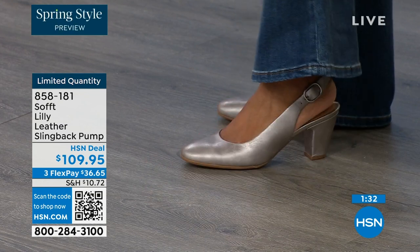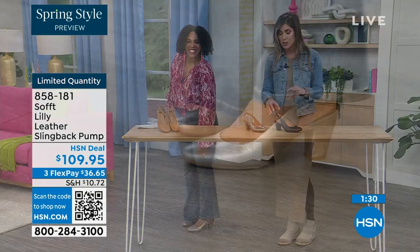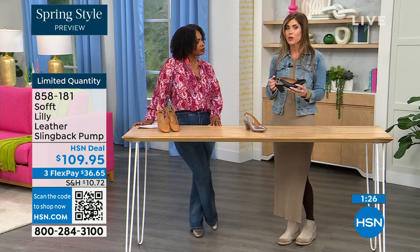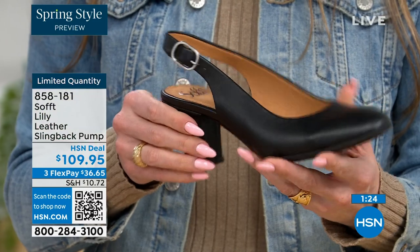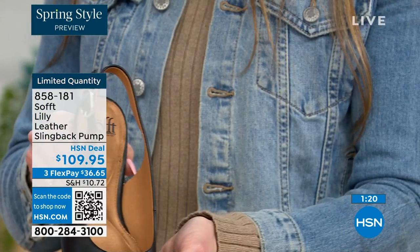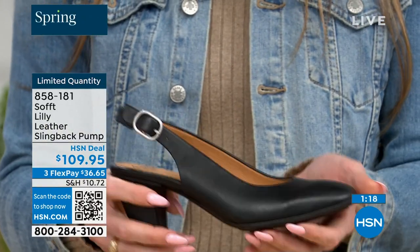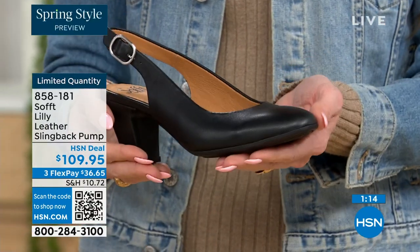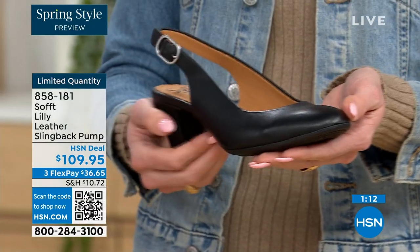Please order true to size — super, super comfy. With these slingbacks, even though they have the adjustable strap with that goring stretch, these are a slip-on. Once you adjust it to you, you slip right into them — you don't have to adjust the strap every single time. It's almost like that favorite pump you can just slip your foot right in, without a million buckles.